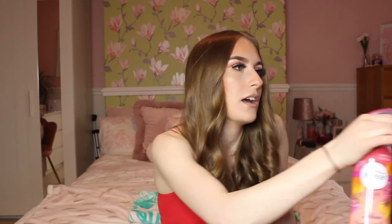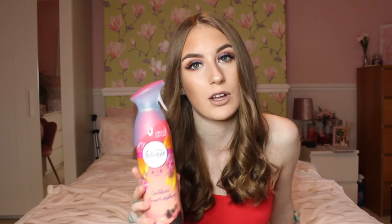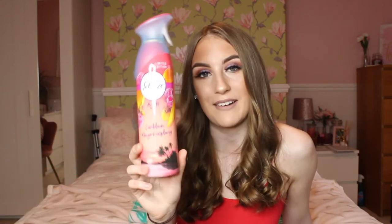I got this from B&M and I think it was about £1.99. Febreze do the most amazing room sprays and this one just smells like a holiday — really fruity. It kind of smells like a really nice sun cream — oh my god it smells so good and makes your room smell unreal. I've also tried the Christmas scents from Febreze and they smell unreal as well. If you like to make your room smell good, I highly recommend this one.